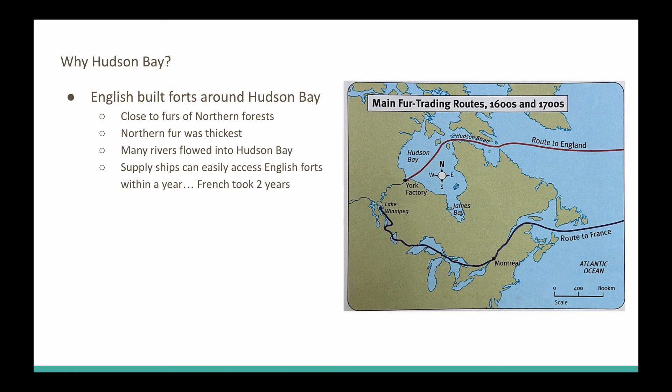Another nice thing about building your forts around the Hudson's Bay is the rivers to the east of the Rocky Mountains are going to flow into the Hudson's Bay, which is perfect because the British are not wanting to go out and meet the First Nations and trade with them out in the wilderness. Instead, they wanted the First Nations to come to their forts.